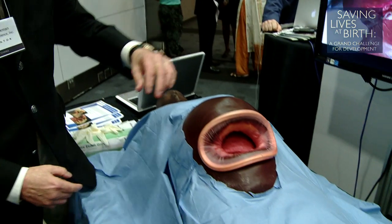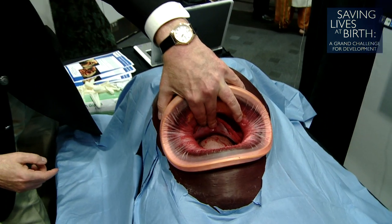We've developed a system to exponentially increase the number of providers of caesarean section using simulation-based training. We have the first-ever prototype caesarean section teaching module.